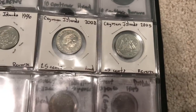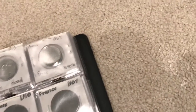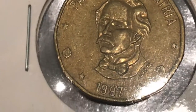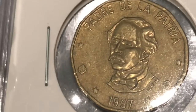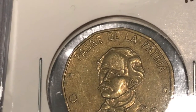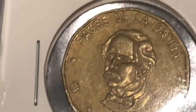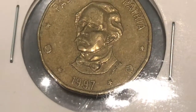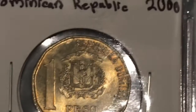Now we're on to the D. Here we have Dominican Republic — it's got a pretty unique obverse, the bust is actually facing forward and it has the words 'Padre de la Patria,' which I think means father of the country. Here's the date: 1997.